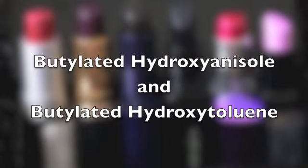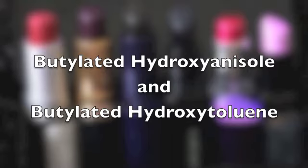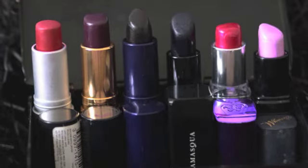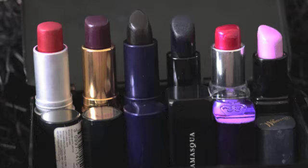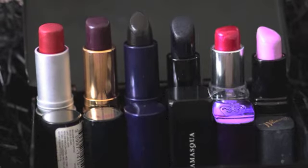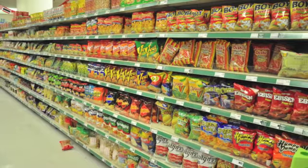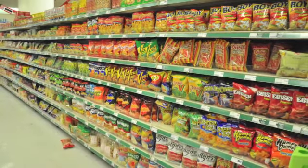Butylated hydroxy anisole, or BHA, and butylated hydroxy toluene, or BHT, are closely related synthetic antioxidants used as preservatives in lipsticks and moisturizers, among many other cosmetics. They are also widely used as food preservatives. These chemicals are commonly used to preserve fats and keep foods fresh.